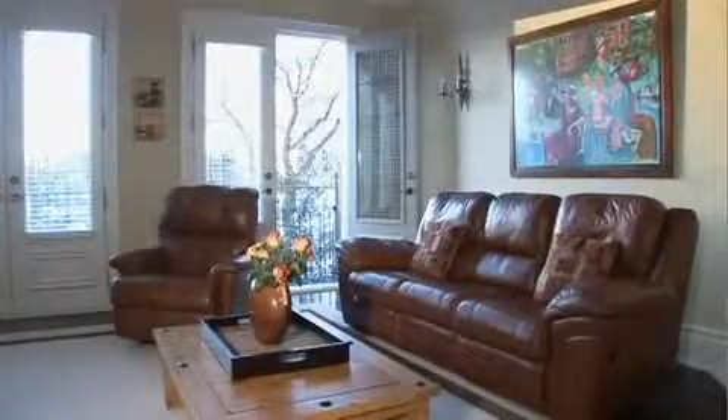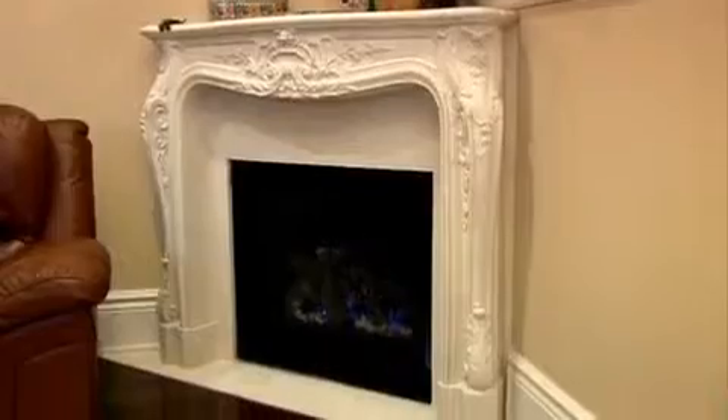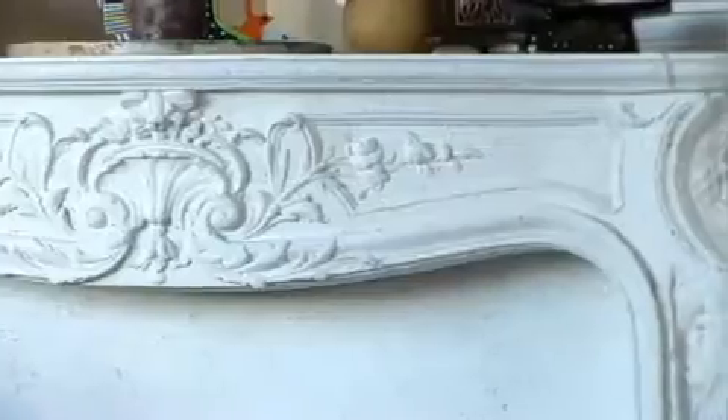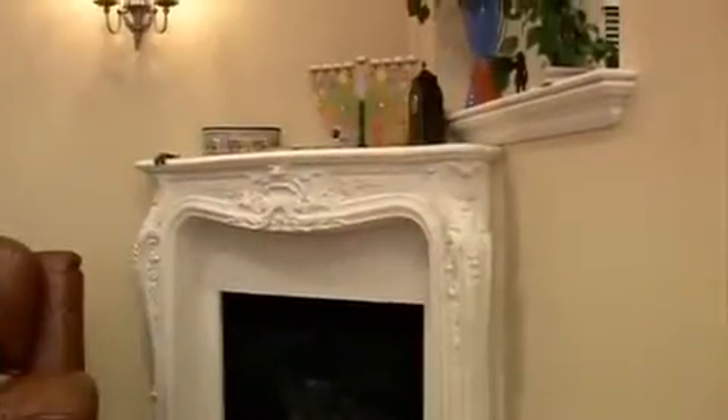And of course, what family room would be complete without a fireplace that you can cozy up to? So here we have a gas fireplace which, similarly to the living room fireplace, is encased in a cast stone mantle. Only this time, the design is inspired by Louis XIV, and in the spirit of that era, the unique sconces in the room complement the theme.